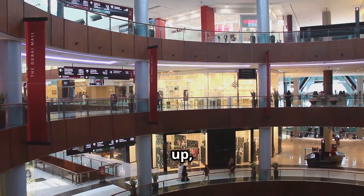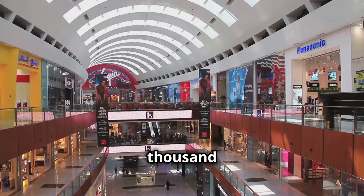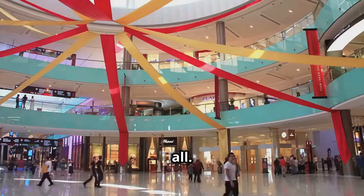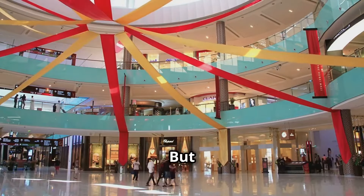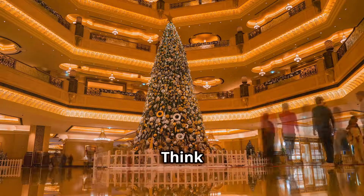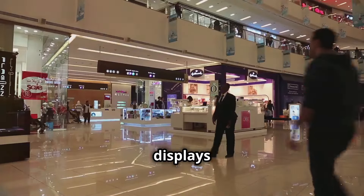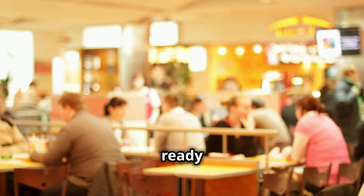Next up, the Dubai Mall — basically a city within a city. I'm talking 1,200 stores, an aquarium, an ice rink, and a freaking indoor waterfall. This place has it all. The architecture here is insane: think soaring ceilings, intricate details, and photo ops everywhere you turn. Don't even get me started on the window displays — pure art. Grab a bite, fuel up, and get ready for our next stop.